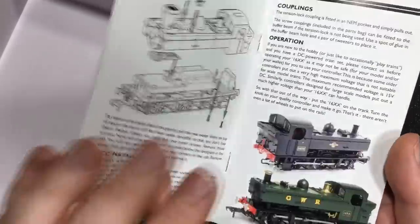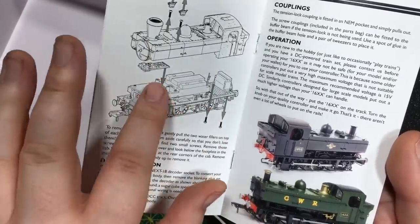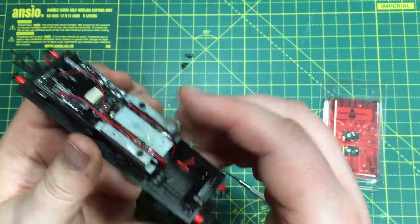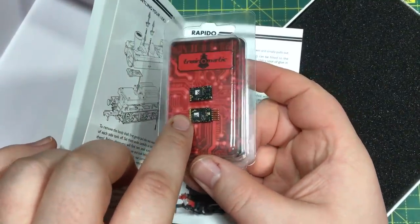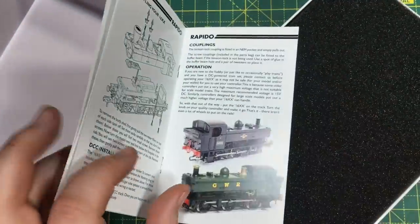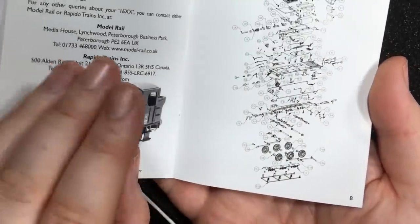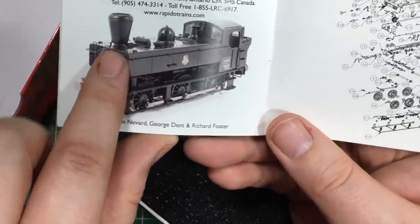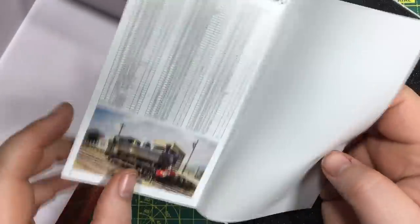You get a nice little booklet with prototype history and details on operation, maintenance, and DCC fitting — I'll be showing you how to do that later using the Train-O-Matic Next18 decoder. Some of the livery options are quite interesting: we've got GWR livery even though these were a post-GWR build, and the Busby spark arrest chimney was also provided as an option. There's also an exploded diagram showing just how much goes into one of these precision models.